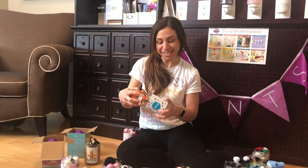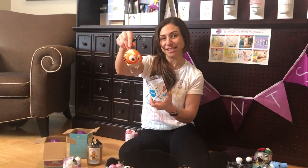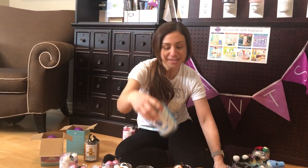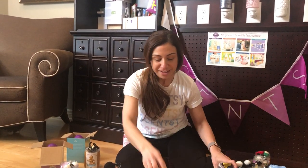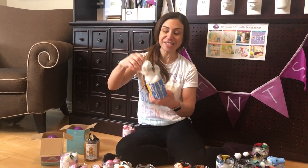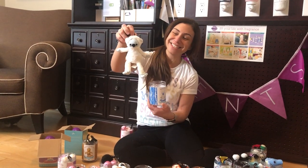From the Disney collection we have Nemo — Just Keep Swimming is his scent — and his good pal is Dory, also scented with Just Keep Swimming. And from our Christmas collection was Doris the Yeti. I love Doris. She's also scented with Candy Crave.